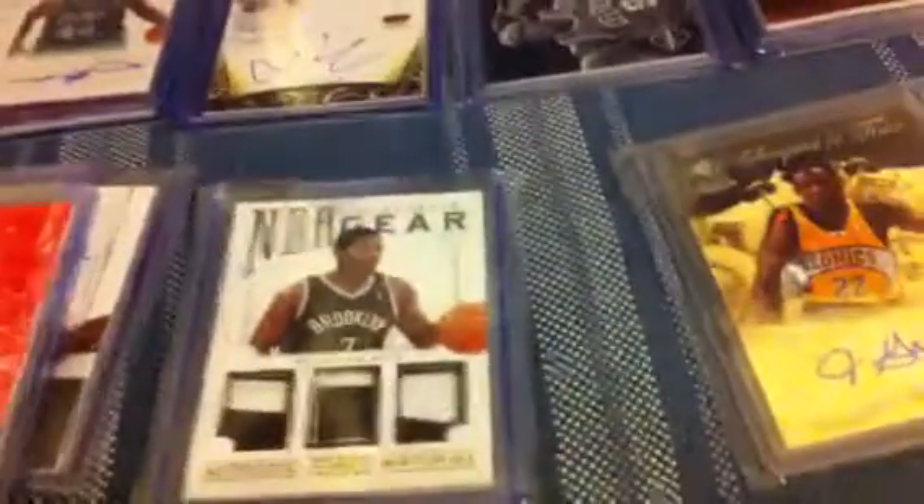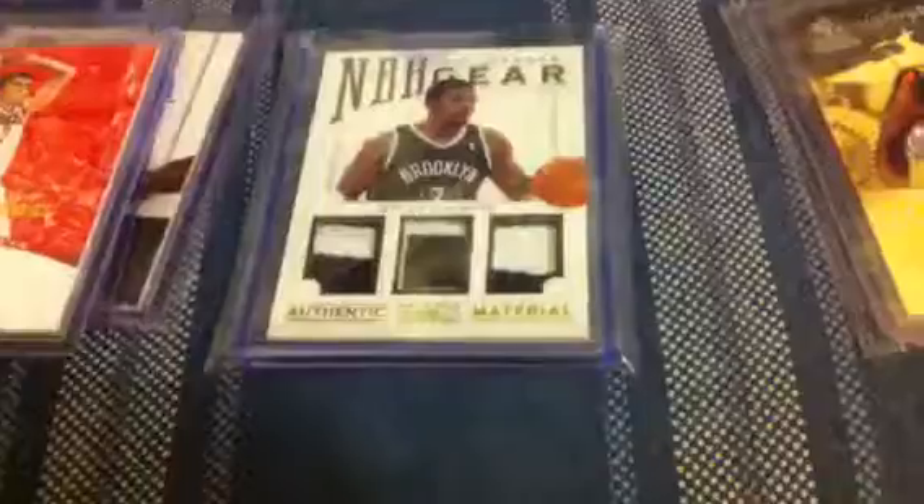Hey guys, I got some more affordable packs here. Mystery packs are $15 each, there's going to be two chasers, and there's 11 packs. I'm going to break these packs live on JustinTV once they fill, so people won't think I'm looking through the packs or anything.